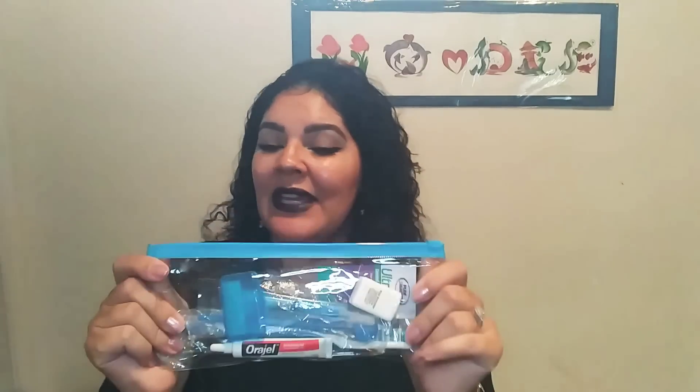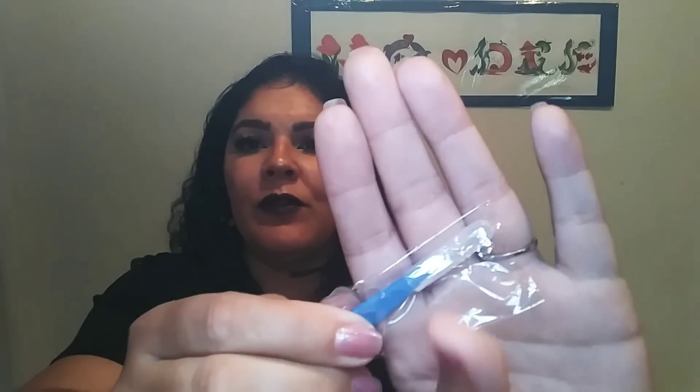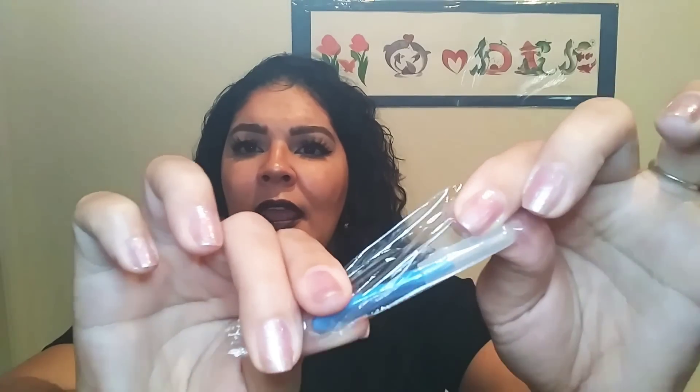Moving on, I have another bag — my oral travel bag — that I take in my purse every day everywhere I go. The first thing that comes out is a little floss brush that you use to floss in between braces and the teeth. Of course, I've never used any of these tools except for a toothbrush.